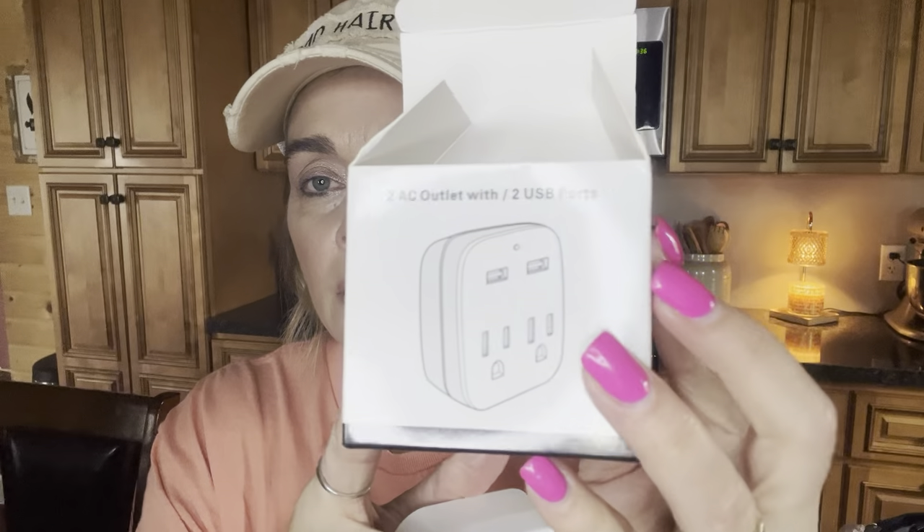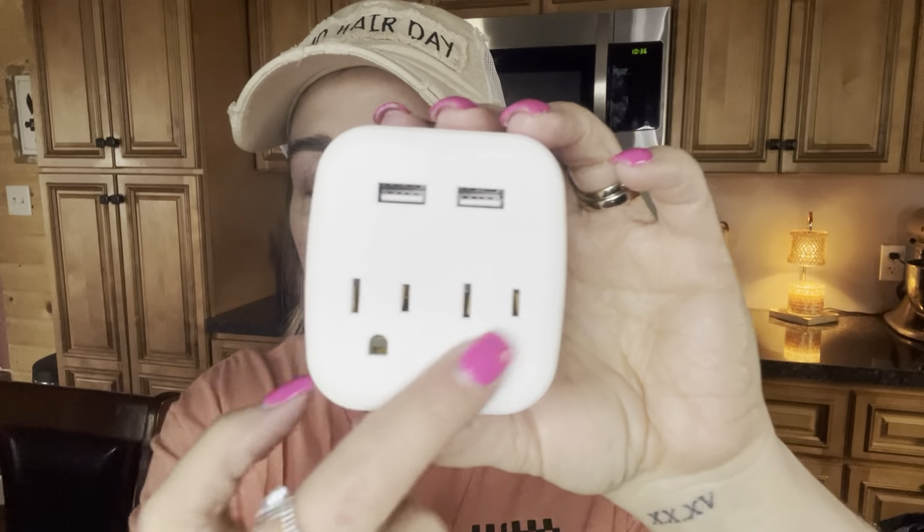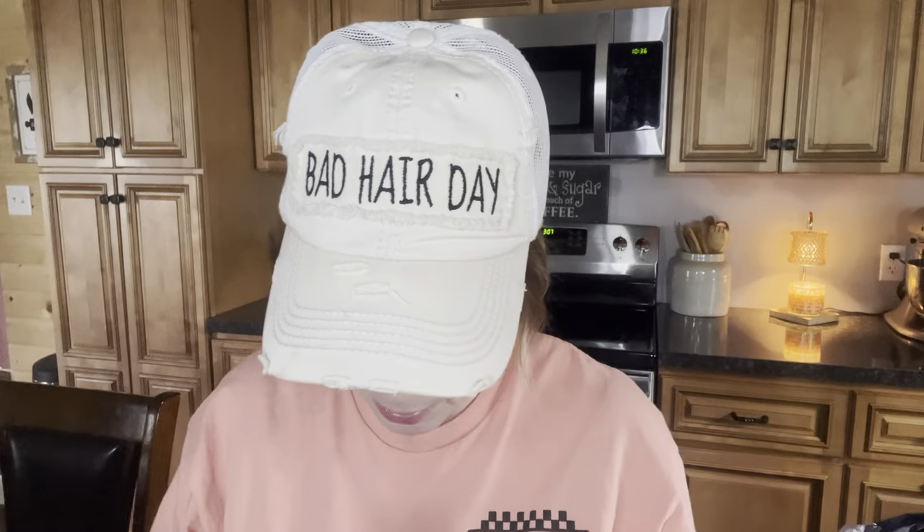This was $3.74 — no price adjustment. I got this for the camper because we're always going back and forth taking things from the house. Now I'll just leave this one there. It's one of those outlet extenders — you can put your phone charger there, and it has a regular outlet with a little protective cover. Two AC outlets and two USB ports for $3.74 — that's not bad at all.